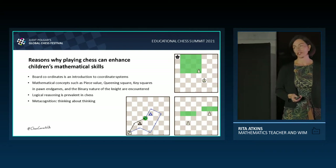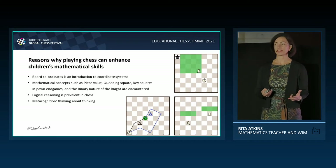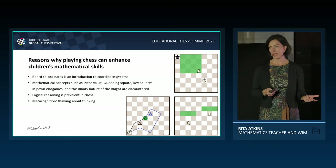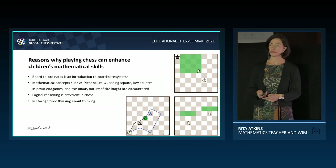Both coordinates is an introduction to coordinate systems. There are many mathematical concepts inherently present in chess, such as piece value: one for the pawn, three for the knight and bishop, five for the rook, nine for the queen.